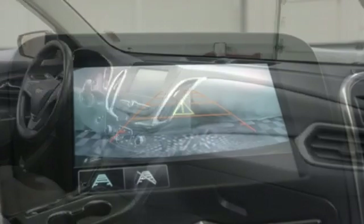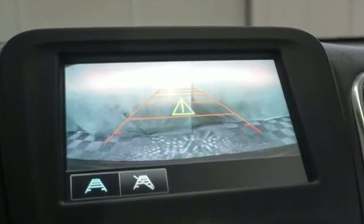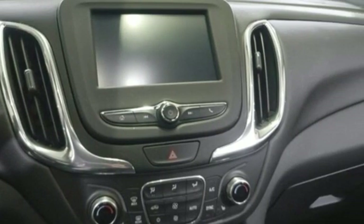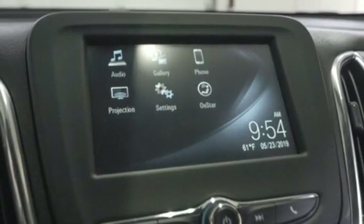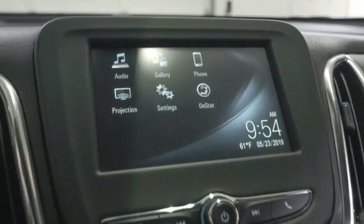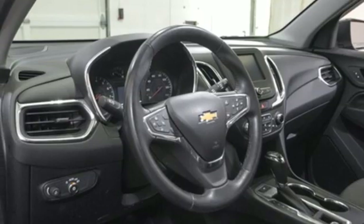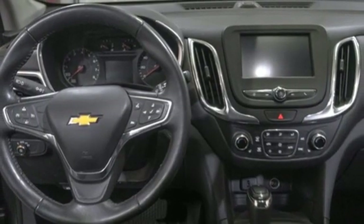Bluetooth wireless audio streaming, power heated mirrors, manual tilting steering column, doors and push button start proximity key, manual telescoping steering column, automatic transmission, active grille shutters, gas pressurized shocks, and turbo inline four-cylinder engine.